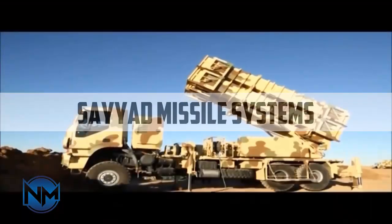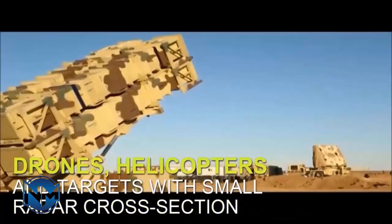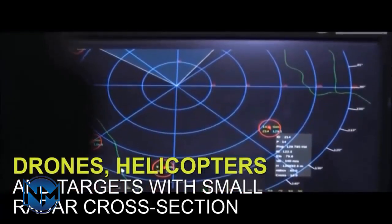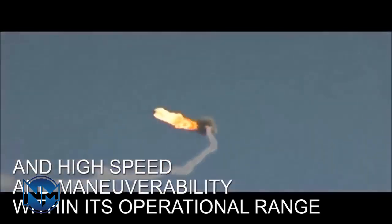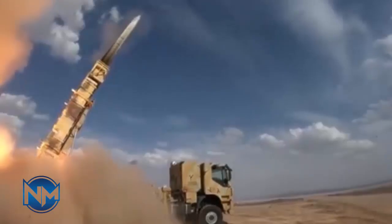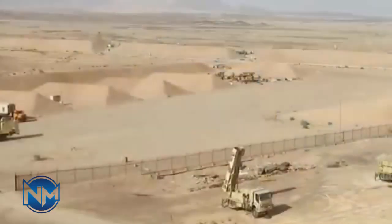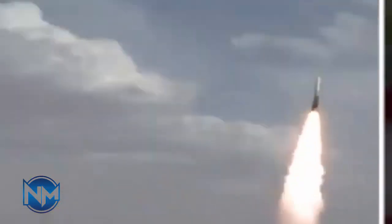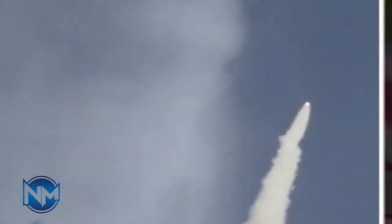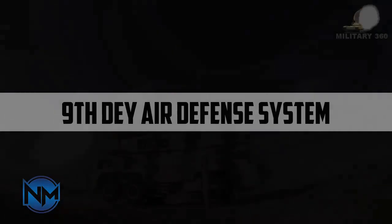The Sayid family of missiles, including Sayid 2 and Sayid 3, are designed for high-altitude, long-range engagements. Sayid 2 features a 200-kilogram warhead with semi-active radar guidance, a range of 75 kilometers, and altitude engagement of 27 kilometers. Sayid 3, with its enhanced guidance and propulsion systems, can engage targets at ranges up to 120 kilometers and altitudes of 30 kilometers. These missiles provide formidable coverage against various aerial threats and pose a high threat level to Israeli forces due to their advanced capabilities and integration with modern radar.